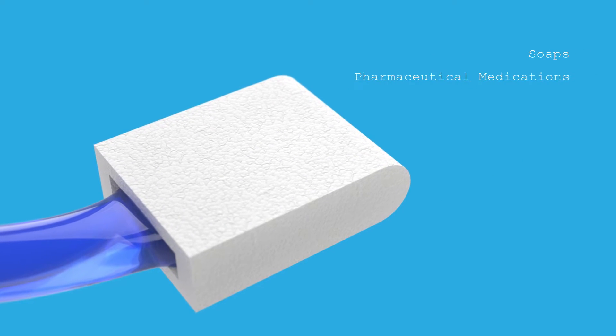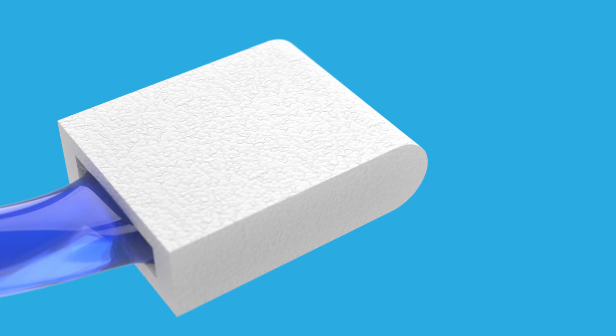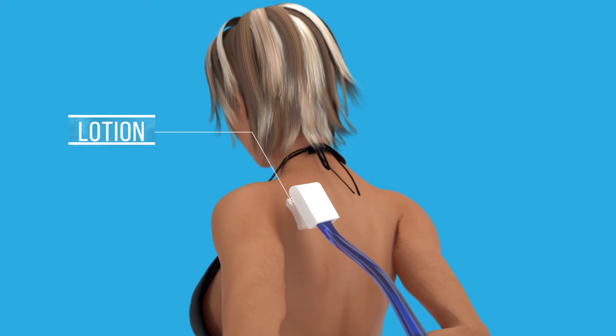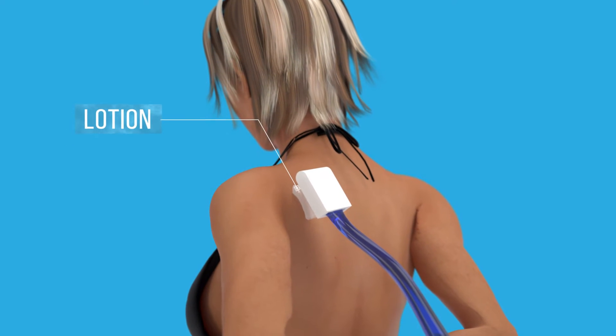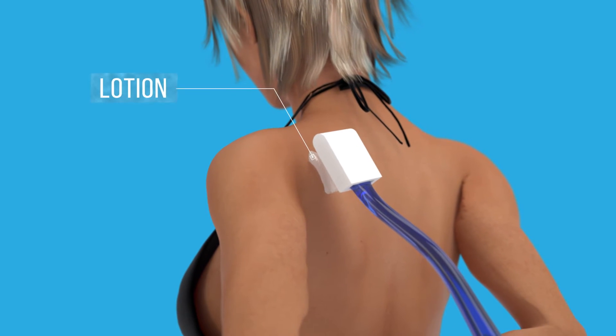Various soaps, pharmaceutical medications, sunscreens, oils, or lotions for extra dry skin are simply applied to a foam pad and used upon the body as needed. Now, users will be able to thoroughly cleanse, moisturize, or escape painful sunburn with ease.